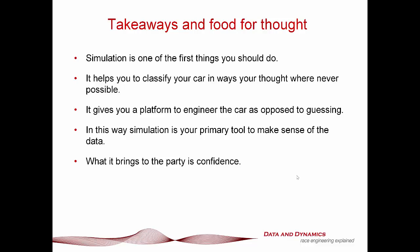Some takeaways and food for thought. Simulation needs to be one of the first things you do because it helps you classify your cars in ways you never thought possible. Nothing — and I mean nothing — will help you classify what your car is going to do like simulation can. And I know some people will be watching this going, yeah, but this simulation stuff is all really transparent. Well, it's going to be completely transparent with the stuff you're going to do anyway, so why wouldn't you make good use of it? It also gives you a platform to engineer the car as opposed to guessing — and simulation is your primary tool to make sense of the data. I cannot ram that point home enough.